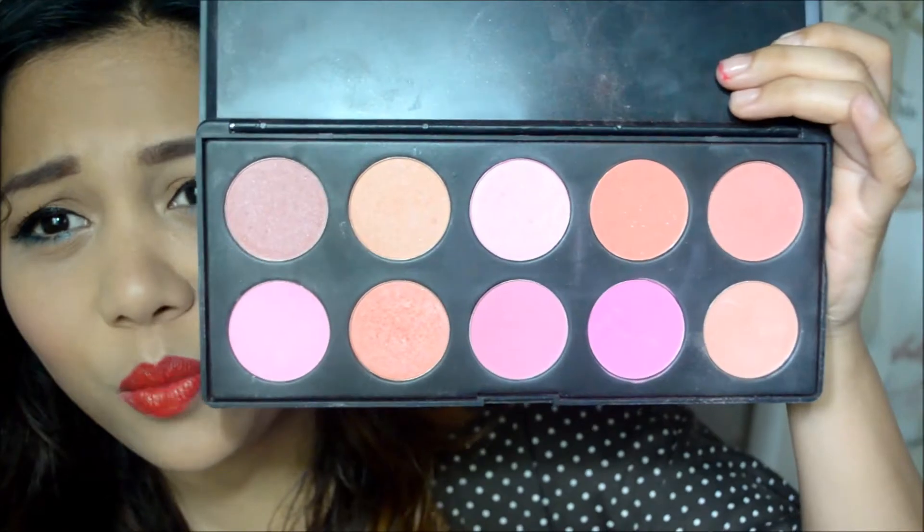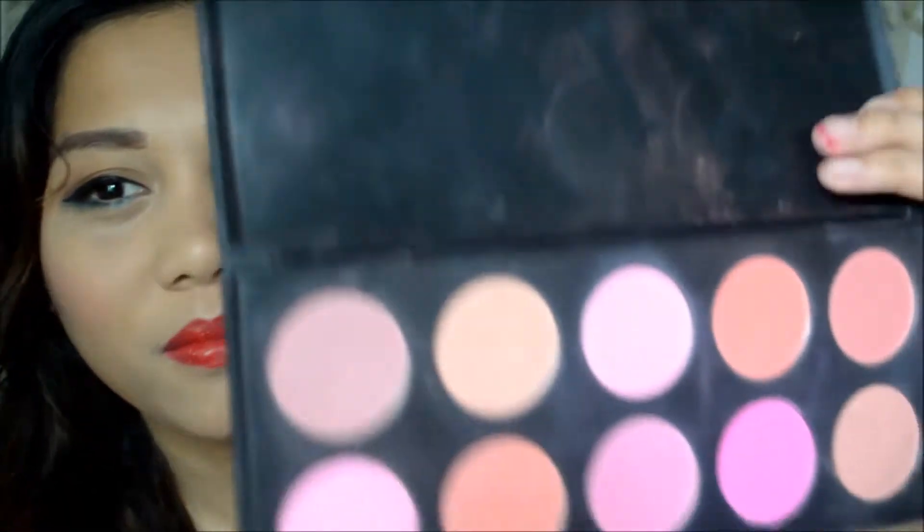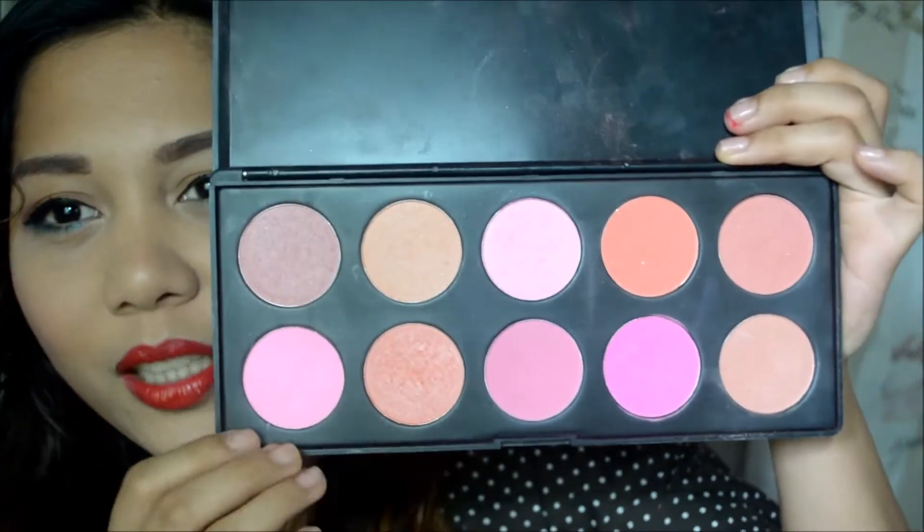Next is the Miss Bella Cosmetics Blush Palette. I'm not really a blush type of person, so I don't own a lot of blushes. Since I've had this palette, I think I only bought blush once or twice in 2013, basically because I pretty much use most of the colors here. I like it because they're very pigmented and very affordable.